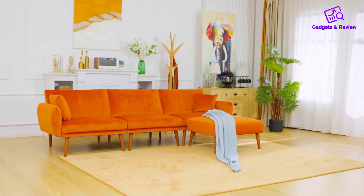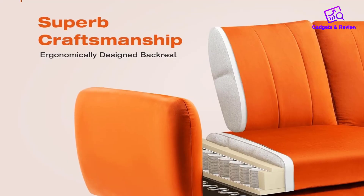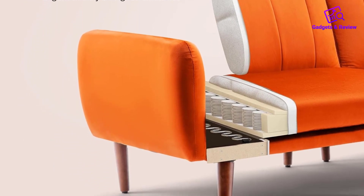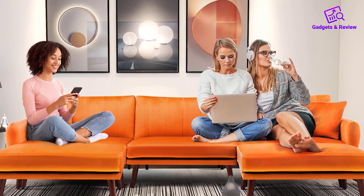Assembly is a breeze, thanks to the detailed instructions included in the package, and no additional tools are required. The arms, legs, and pillows are conveniently stored under the seat. Moreover, the customer support team is readily available to address any queries, ensuring a hassle-free experience.